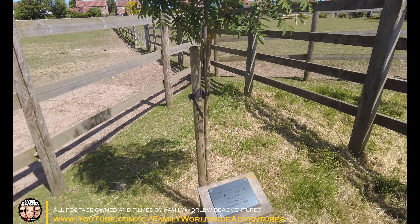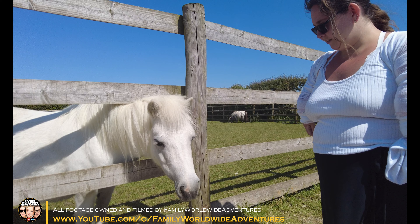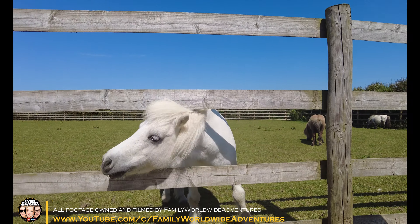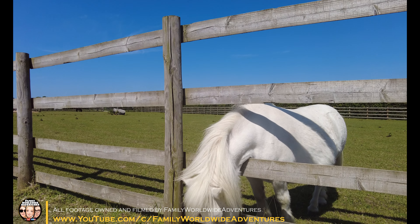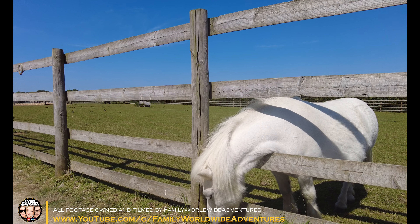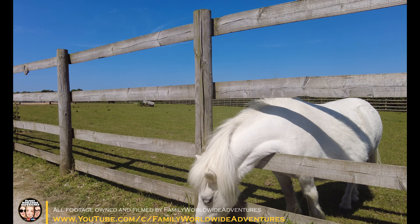Here we have one of the smaller residents. It's a lovely day, isn't it? Hello, how are you? Are you cheating and eating on the other side of the fence? Nice picture.